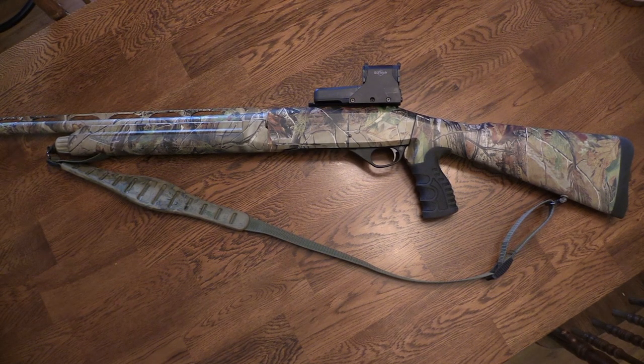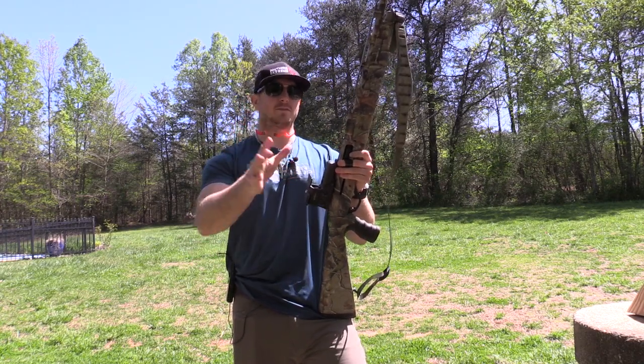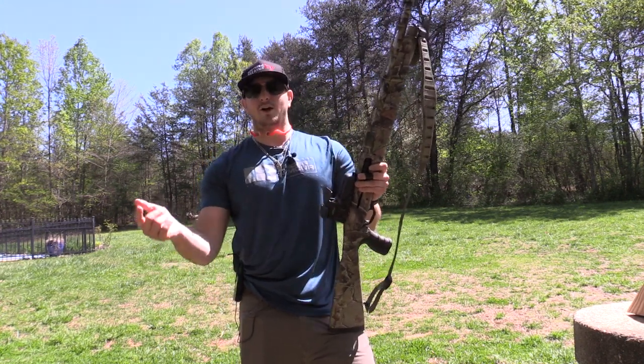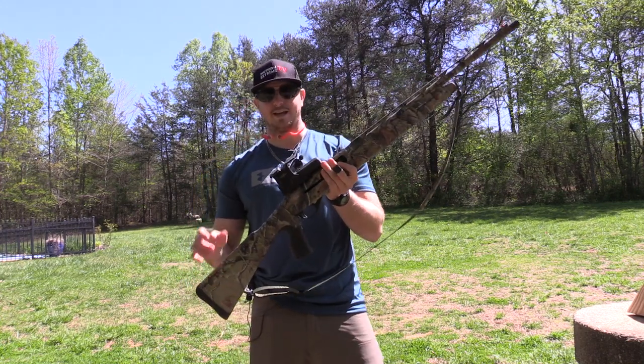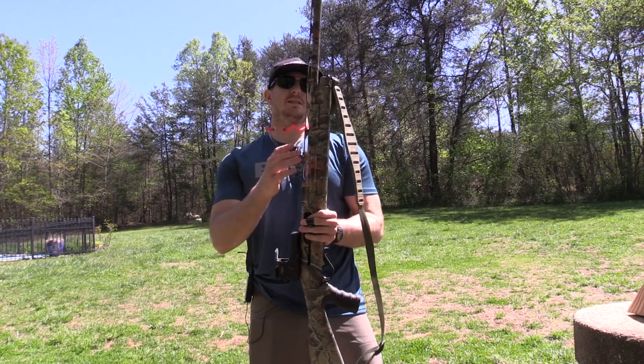I've been shooting this gun for about three seasons now and I've been able to harvest five turkeys with it. I harvested my first one this season today — hopefully you guys have already seen that video. I was able to shoot my fifth turkey today, and it was the first one using this EOTech on top.